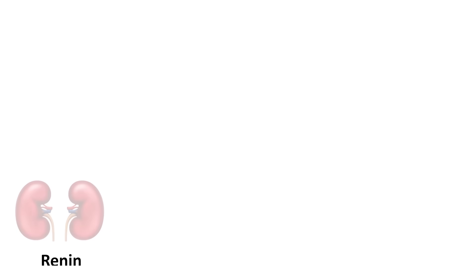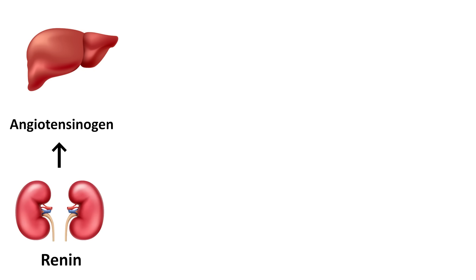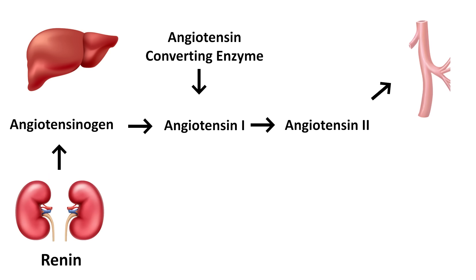Let's look at how your kidneys regulate blood pressure. It starts with a hormone called renin, which is secreted by the kidney, and that activates angiotensinogen — an inactive precursor hormone secreted by the liver. When renin hits angiotensinogen, it converts it into angiotensin 1. This is the first step in high blood pressure. Angiotensin 1 is cleaved by angiotensin-converting enzyme into the active molecule angiotensin 2, and angiotensin 2 tells the blood vessels to constrict and increases the tone that jacks up your blood pressure.